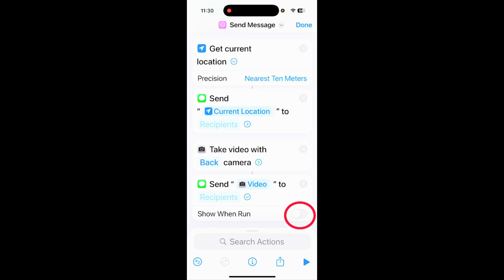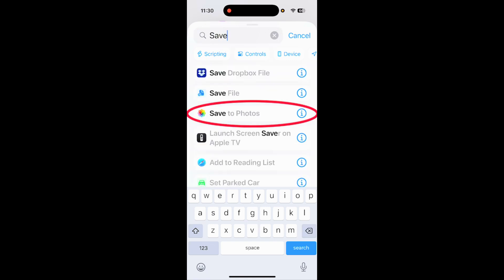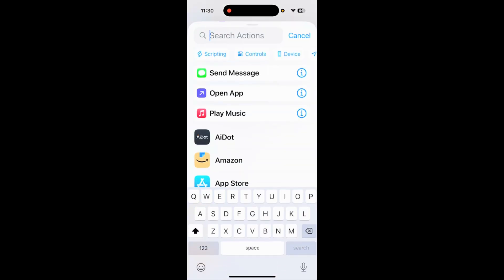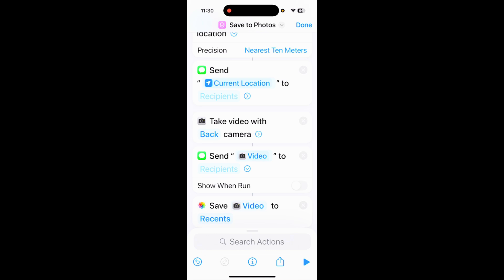Next, you want to save the video. Tap search actions and type 'save.' It will show 'Save to Photos' — tap that. You can save the video to Recents or any album you want. You can also add actions to save it to Dropbox, iCloud, or anywhere else. I'll save it to my video recents.